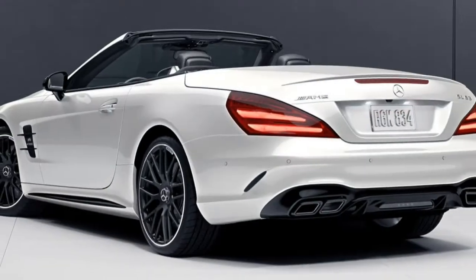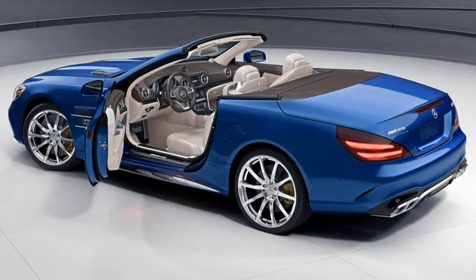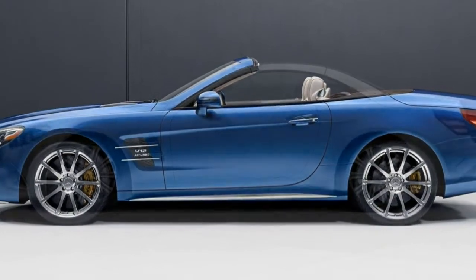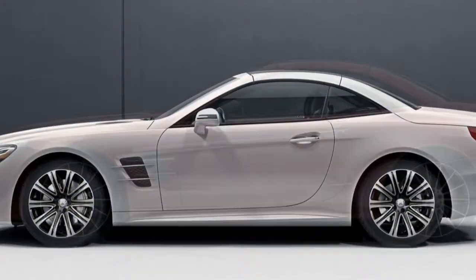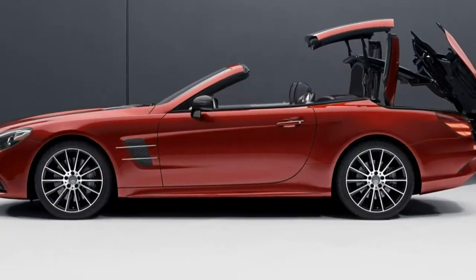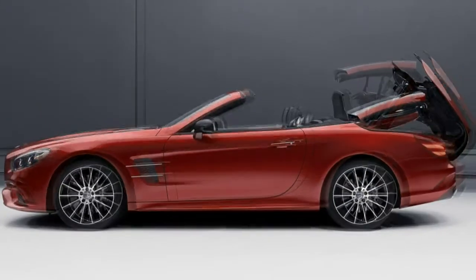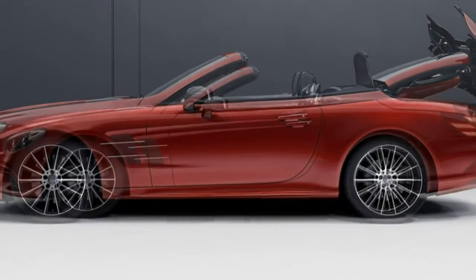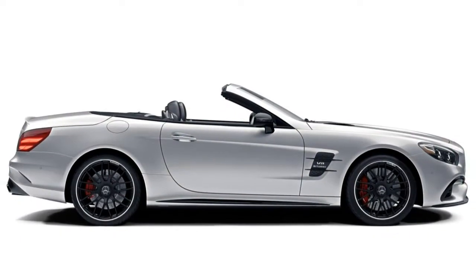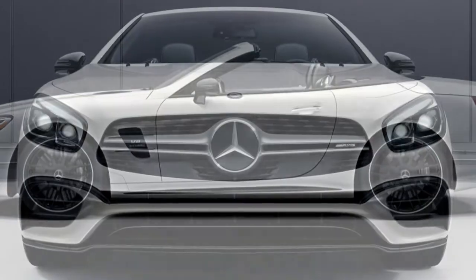The 2017 Mercedes-Benz SL-class is a two-seat convertible with a power-folding hardtop. There are four trim levels: SL450, SL550, AMG SL, and AMG SL65. Standard features for the SL450 include 19-inch wheels, a power windblocker, LED headlights and running lights, automatic high beams, headlight washers, automatic wipers, a panoramic sunroof, heated mirrors, front and rear parking sensors, forward collision warning and mitigation, keyless entry and ignition, cruise control, selectable drive modes, and an adaptive suspension.